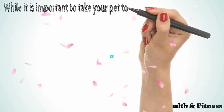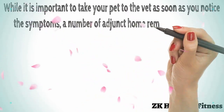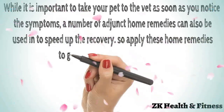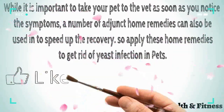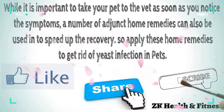While it is important to take your pet to the vet as soon as you notice the symptoms, a number of home remedies can also be used to speed up the recovery. Apply these home remedies to get rid of yeast infection in pets. Thanks for watching this video — like, share, and subscribe to our channel for more interesting videos.